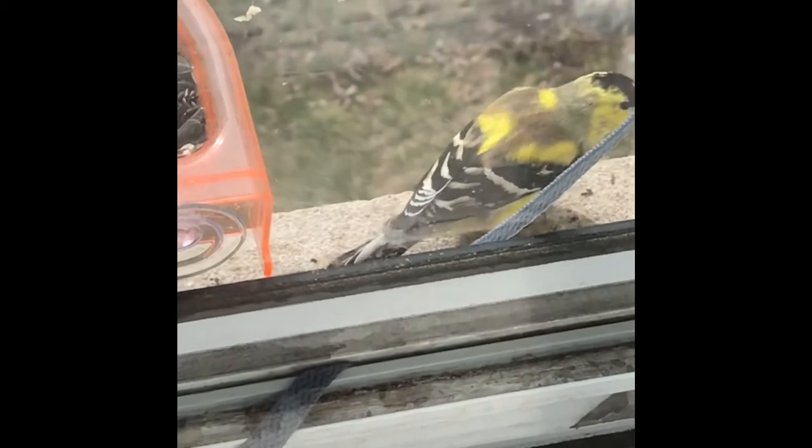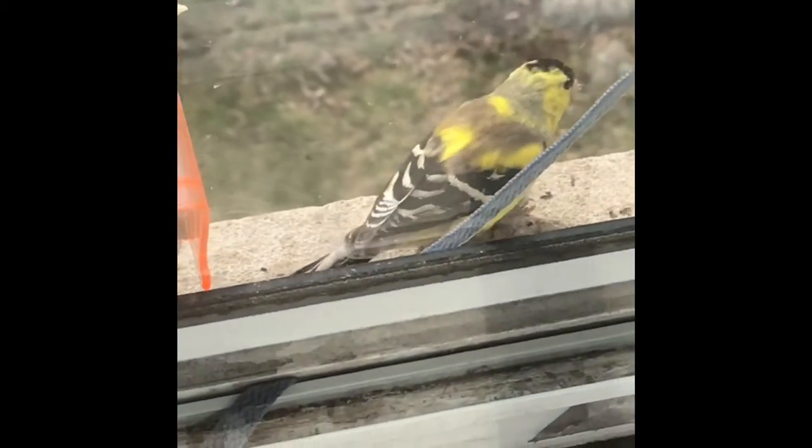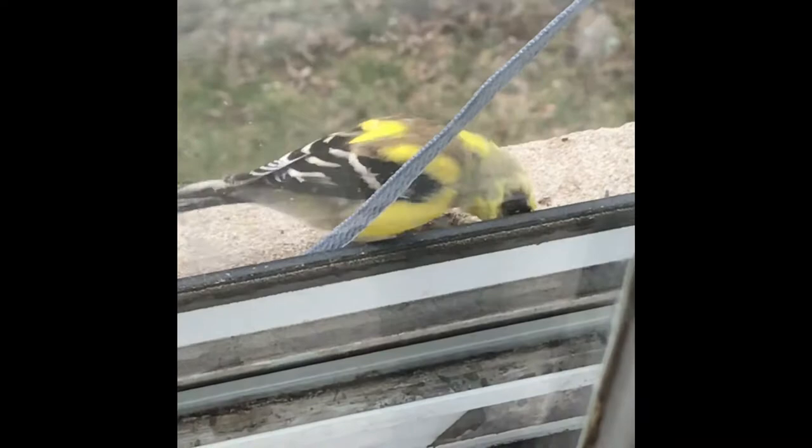This is a male American goldfinch transitioning from non-breeding to breeding plumage in early spring. He's about halfway there with that yellow.